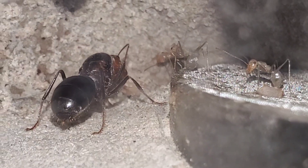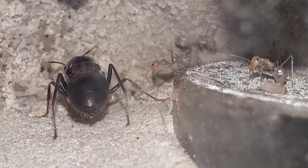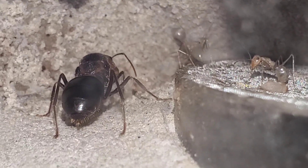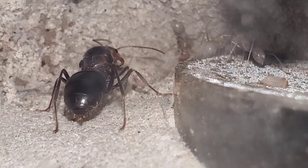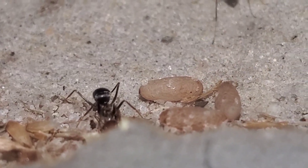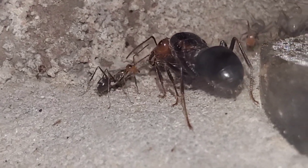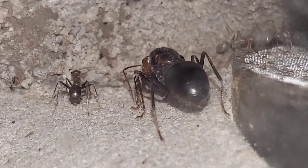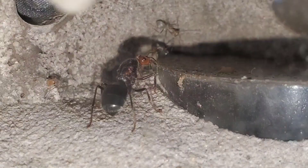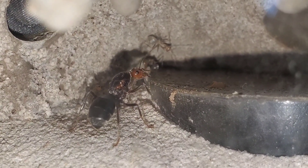This is my first successful honeypot colony. I've tried to have honeypot before but I had really bad luck in the past. Honeypot ants have a high mortality rate, so she probably still doesn't have very good chances of surviving — so hopefully we get lucky and have a pretty decent colony. It took 39 days from her first egg to her first worker.